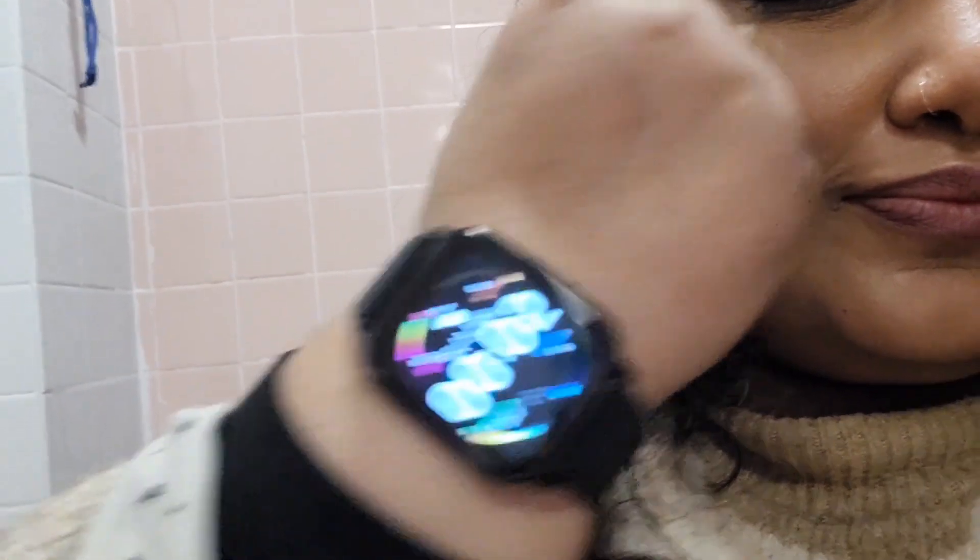This is 12:05 a.m. I'm taking a picture in the bathroom and you can see that still there is no creasing. The makeup is so smooth, nothing smudged out — just the lipstick faded away but everything is perfect.